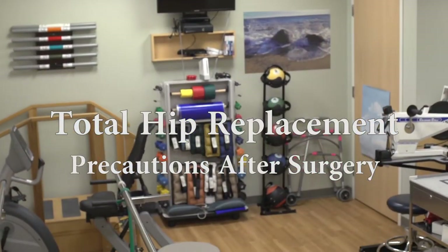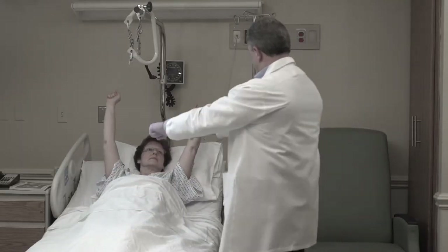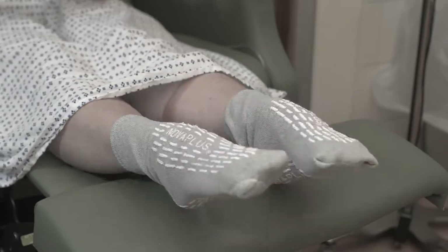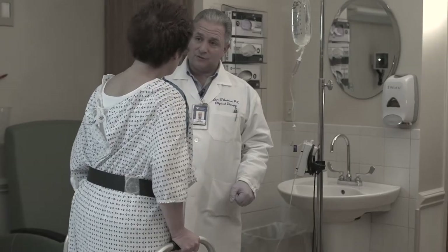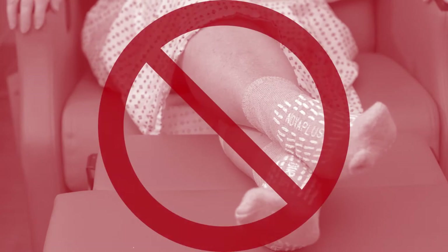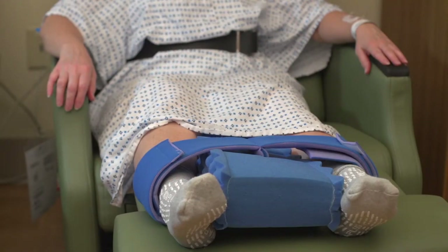Following total hip replacement surgery you will have restrictions on certain activities or positions. These restrictions are better known as total hip precautions and will vary based on your physician's surgical approach. To find out which approach your physician uses, please contact your physician or refer to your education booklet. The purpose of total hip precautions is to avoid positions and activities that may cause a dislocation of your new hip. The precautions generally last for six weeks after surgery, and then you can go back to your normal activities. No matter which surgical approach was used, the golden or universal rule is: do not cross your legs. In some cases a blue foam wedge is used to keep the legs apart.